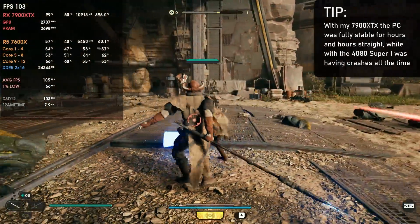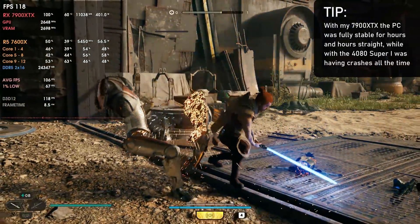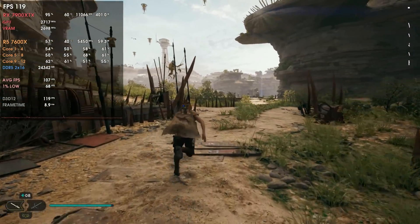As soon as I uninstalled the Nvidia app, the games just stopped crashing. Before I had the 7900 XTX in the system, my 9800X3D actually had a way higher curve optimizer setup — or in this case way lower, like minus 15 or something — and it was working perfectly for hours straight. As soon as I changed to the 4080 Super, I started having these issues, especially with the Nvidia app. So I uninstalled the Nvidia app and everything went back to normal. For these benchmarks, I'm going to test the Nvidia drivers with the control panel only, then with the Nvidia app installed, and then with the Nvidia app but with the overlay disabled.